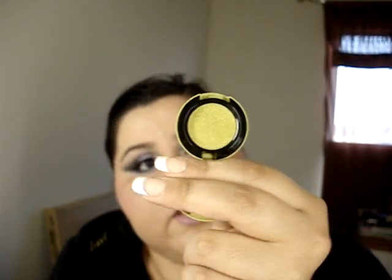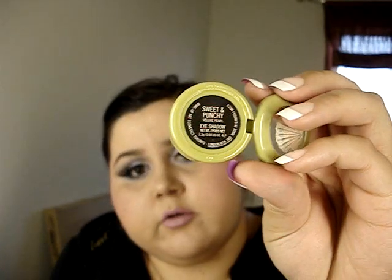I told myself I wasn't going to get anything from the MAC collection and I always tell myself that and I end up buying stuff. I got three items. The first one was Sweet and Punchy — green packaging — and it's a beautiful light lime green color with a gold undertone. It's a Veluxe Pearl, so so pretty.